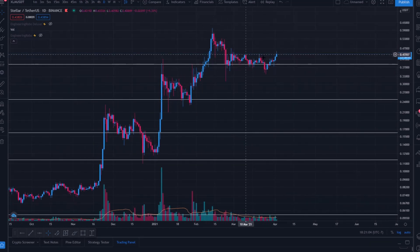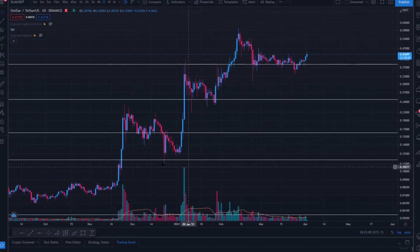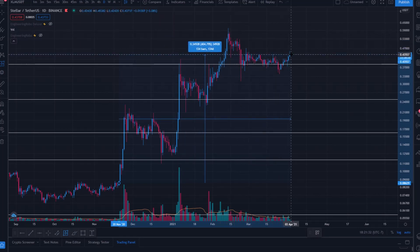Jumping right into it, recapping this very aggressive uptrend since the end of October, beginning of November. As we broke from 8–9 cent resistance, we've rallied since the end of November. Since the break of 8 cents, we've rallied almost 600% with a swing high of 59 cents. We're now sitting 400% above price levels back in November 2020 at 43 cents.